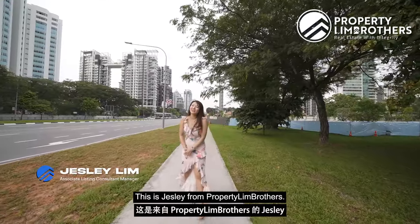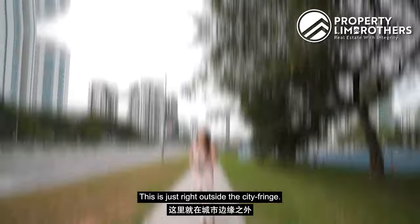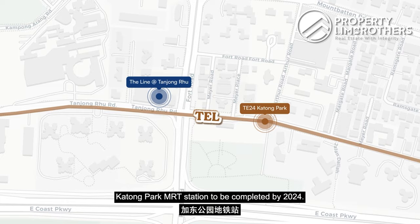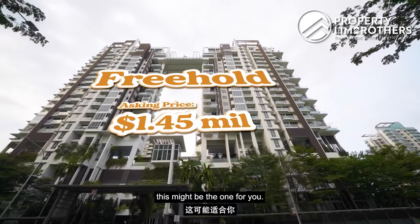Hi everyone, this is Jess Lee from Property Lim Brothers. Today we are in District 15. We have a 2-bedder freehold condominium project to show you. This is just right outside the city fringe. We are right next to the up-and-coming Katong Park MRT station, to be completed by 2024. If you are an investor looking to find a 2-bedder freehold project just under $1.5 million, this might be the one for you.